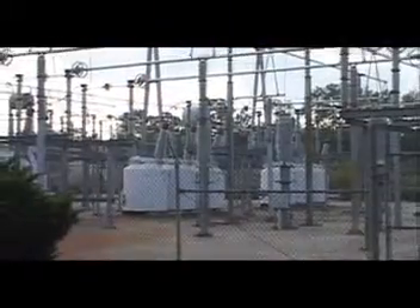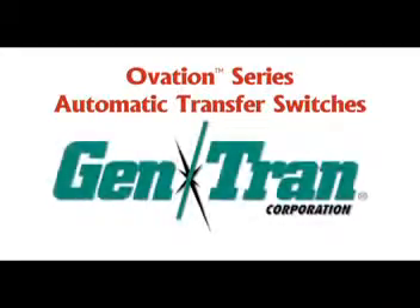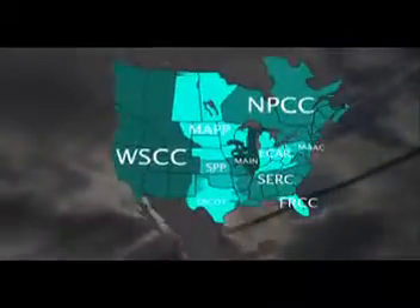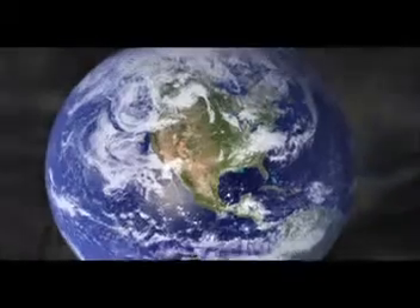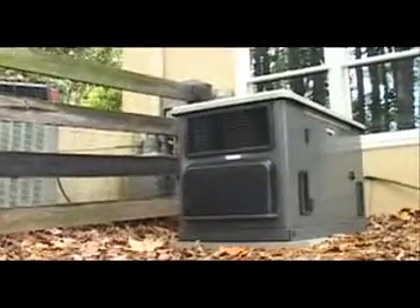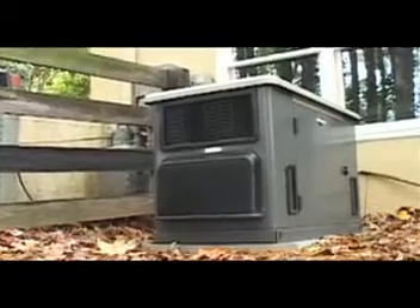Whether it's an ice storm, hurricane or lightning, you can protect your family, business or property from power outages with a standby generator and an Ovation Series automatic transfer switch from Gentran. Studies indicate that the North American power grid is outdated and unstable, and some experts believe that the advance of global warming could increase the severity of hurricanes and other storms, potentially resulting in more and longer power outages. Fortunately, standby power systems are fast becoming mainstream investments and more affordable than ever before.